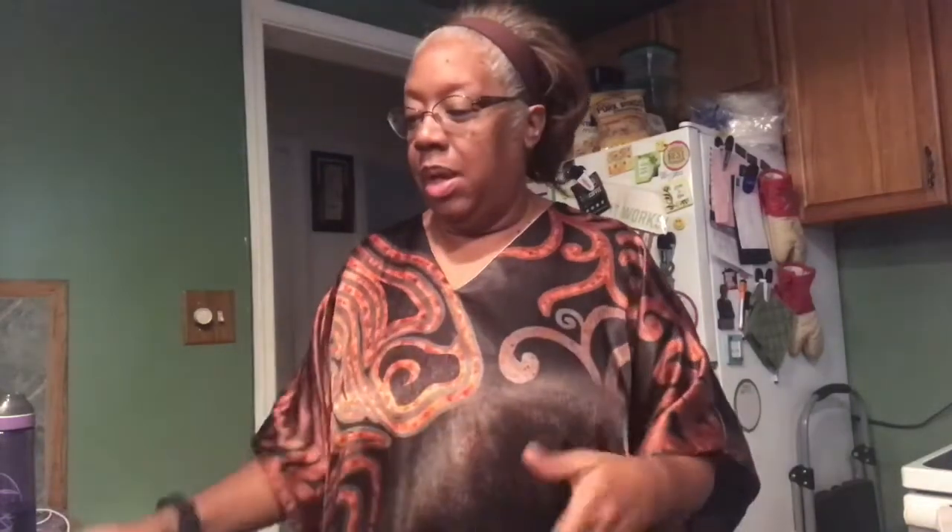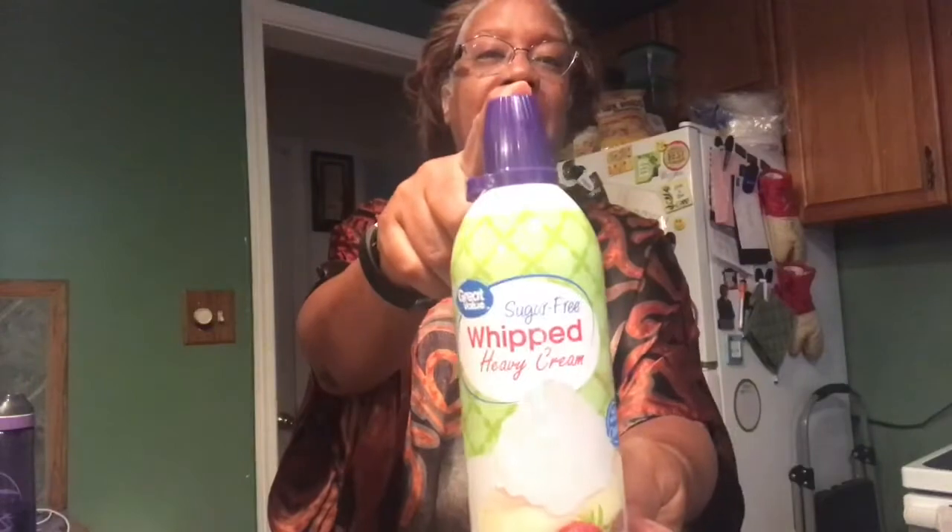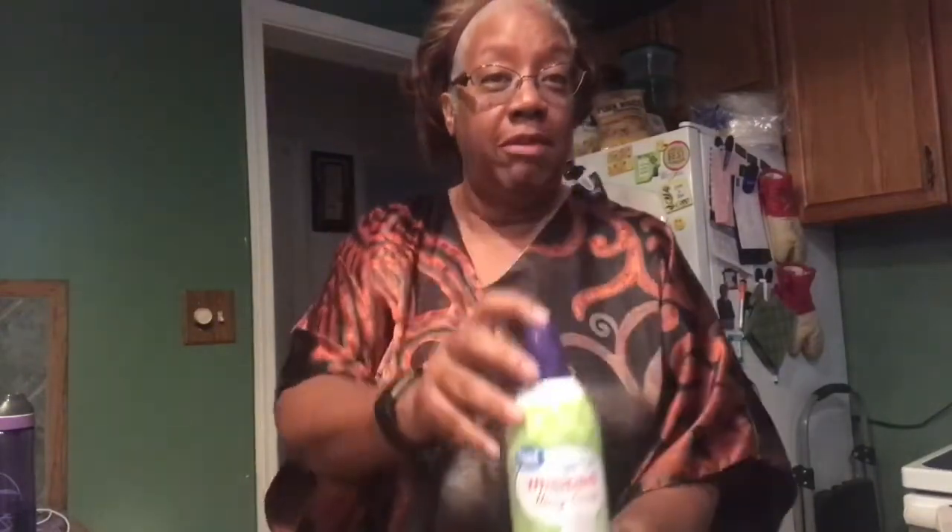For people like me that like to doctor it up a little bit, I add a little heavy whipping cream — normally about two tablespoons, that's all you need, because this does have calories. I also add a little sugar-free flavored syrup; today I'm going to do French vanilla. You can also add some sugar-free heavy whipped cream — I think I got this from Walmart.